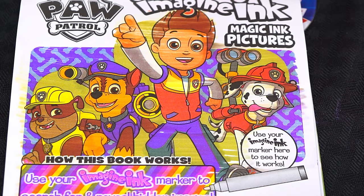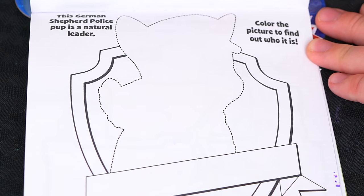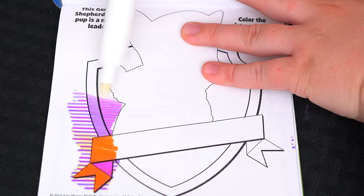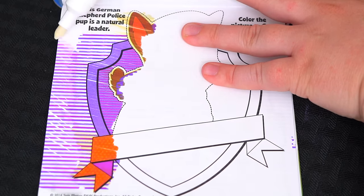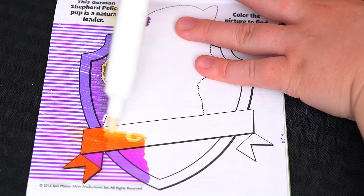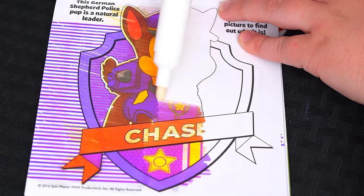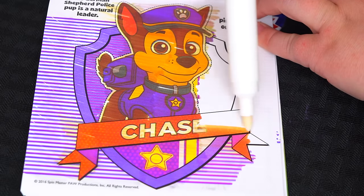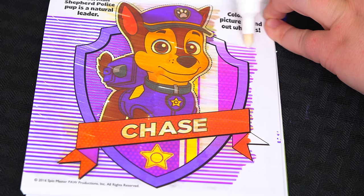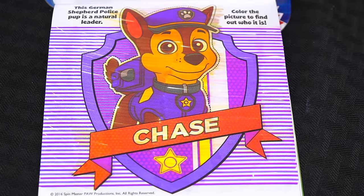Let's see what's on the next page! It says this German Shepherd Police Pup is a natural leader! Color the picture to find out who it is! It's Chase!